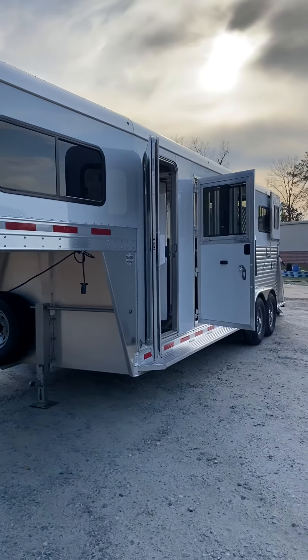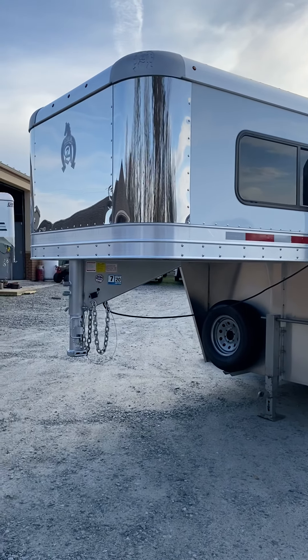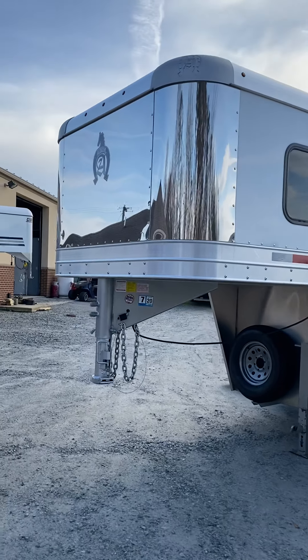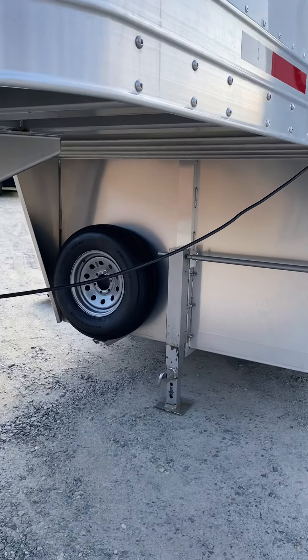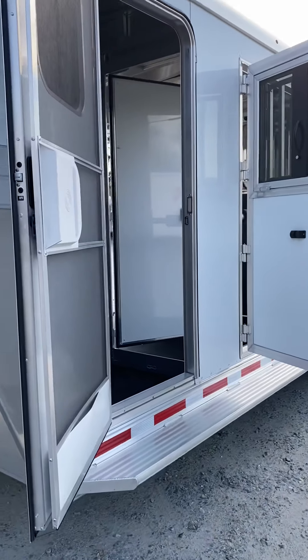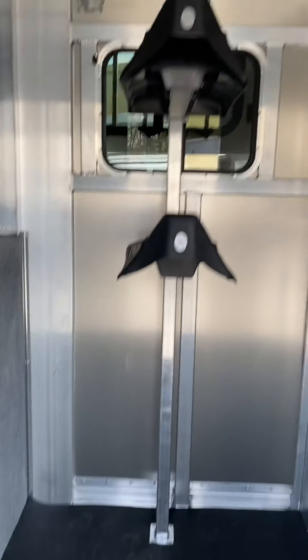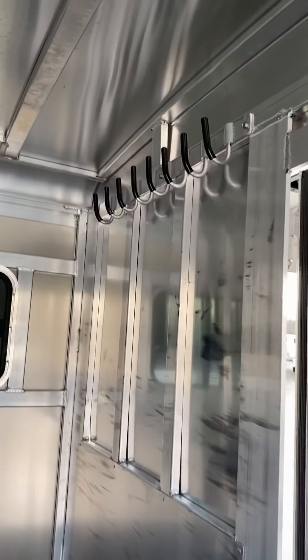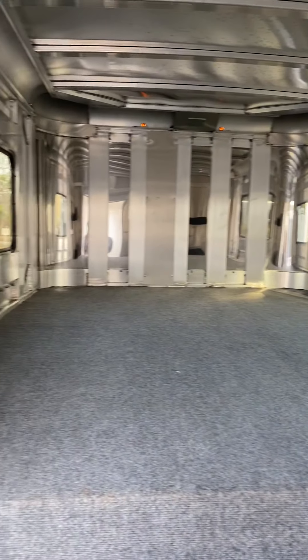This is a 2019 Adam 2 Plus, the 21-foot on-the-floor model. It has a stainless steel nose, spare tire, and manual jack. The trailer was purchased new in September and is in immaculate condition — the owner moved up to a four-horse head-to-head. You really can hardly tell this trailer has been used at all.